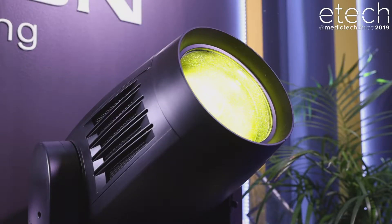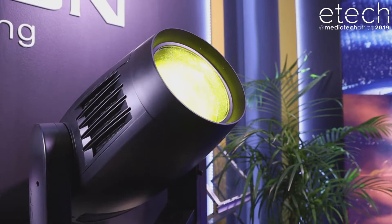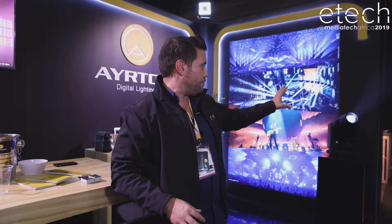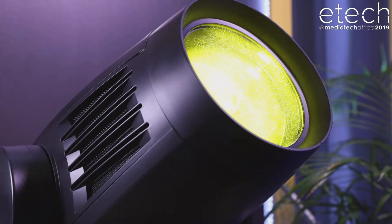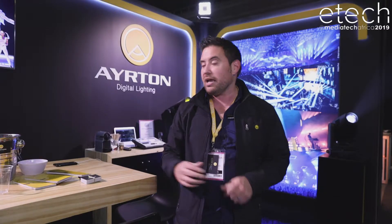These fixtures are very, very optically efficient. We have a 300 watt, 750 watt, and 600 watt LED engine. The LED engine market and the technology has come quite a long way — we can get out of these fixtures the same as what you get out of a metal halide fixture. This is very, very bright at 42,000 lumens output.